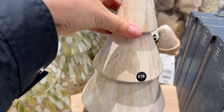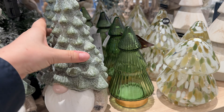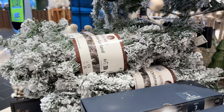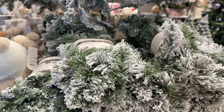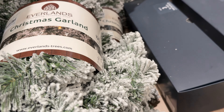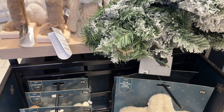Christmas decor. Even the sparkly gnome — but all the sparkles stay on my fingers, meaning they will get everywhere. Let me find the price. I've tried my best to get all the prices — at least all the price tags I could find.